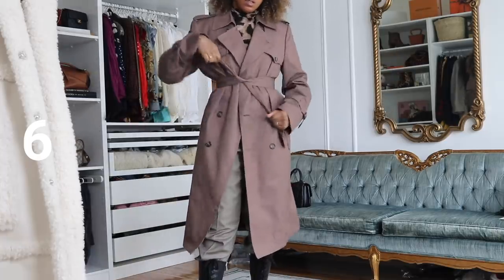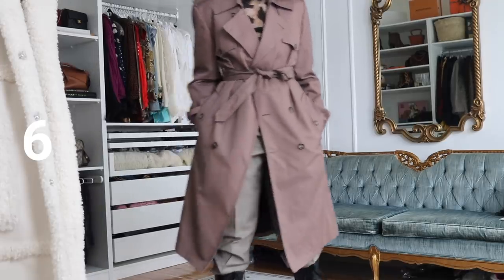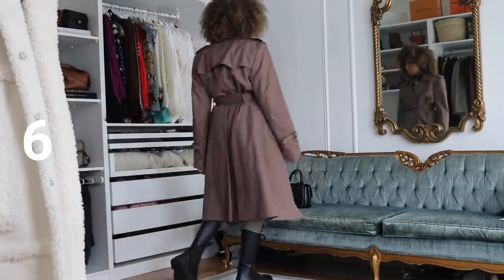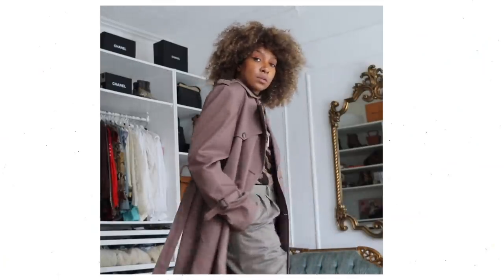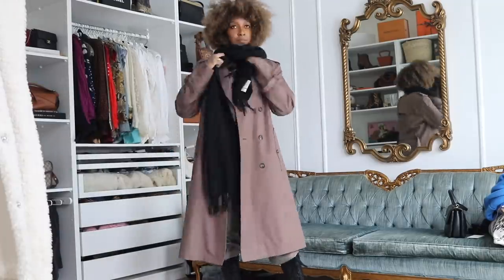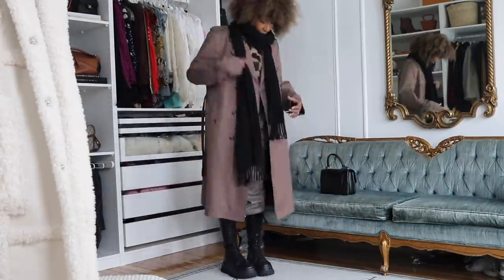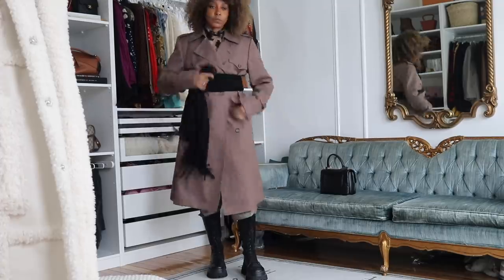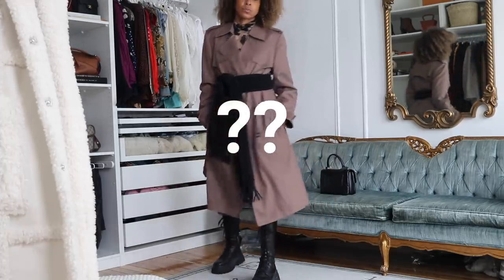You can also tie the trench belt the classic way — just tie it into a knot. I tried adding a black scarf layered over for another design element that's also functional and keeps you warm. I also tried tying the scarf around my waist but it was too bulky — E for effort! It would work better with a black skinny leather belt or a statement black leather belt instead.